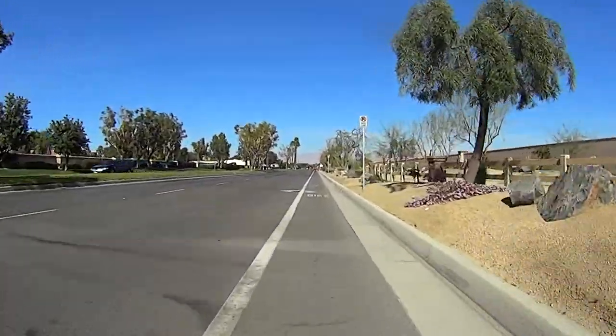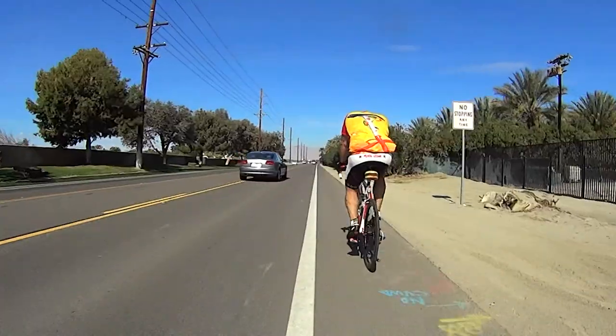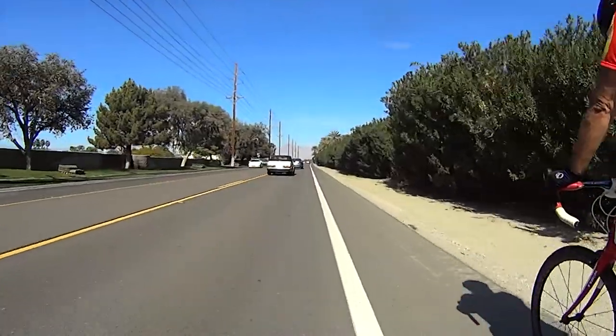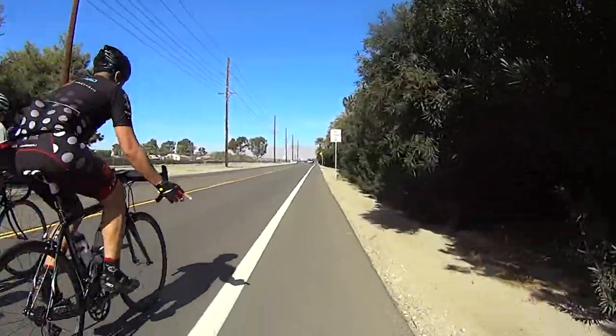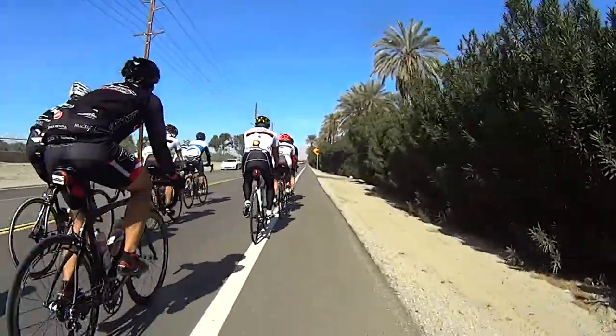With about 31 miles to go, you'll begin a seemingly endless trek north and west. From here on out, it's golf country and suburbia, and it'll stay that way all the way to the finish.